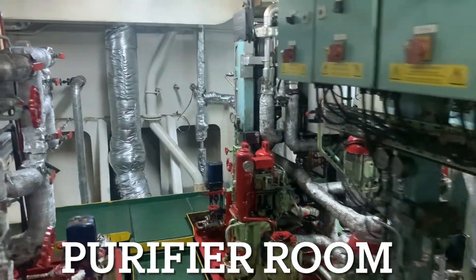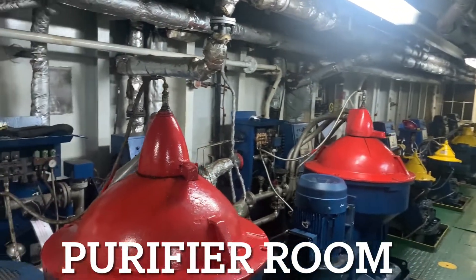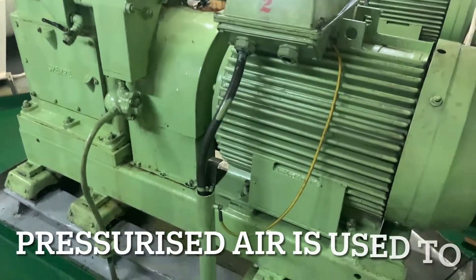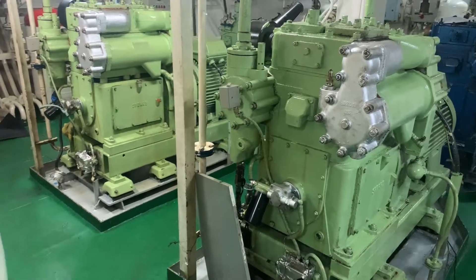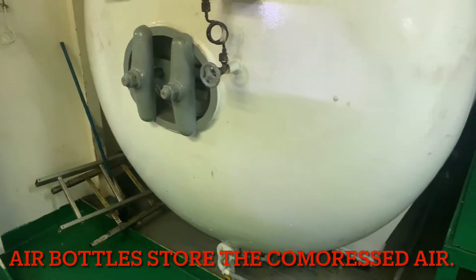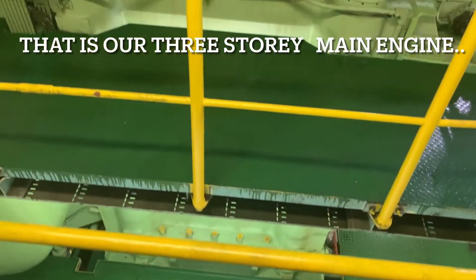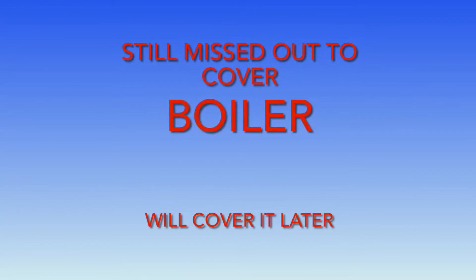This is the purifier room. We have all the different types of purifiers here. This area is usually around 40 degrees in there. I'll see you next time!